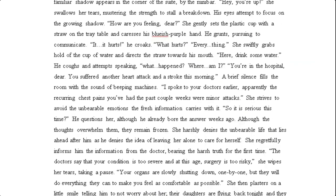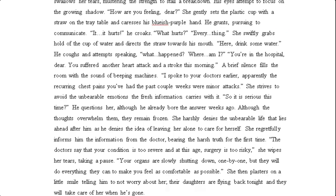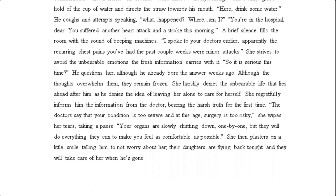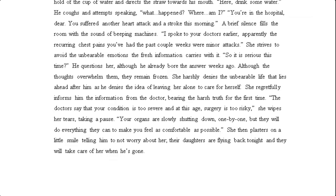'"You suffered another heart attack and a stroke this morning. A brief silence fills the room with the sound of beeping machines. I spoke to your doctors earlier. Apparently, the recurring chest pains you've had the past couple of weeks were minor attacks." She strives to avoid the unbearable emotions the fresh information carries with. "So it is serious this time," he questions her, although he already bore the answer weeks ago. Although the thoughts overwhelm them, they remain frozen. She harshly denies the unbearable life that lies ahead after him, as he denies the idea of leaving her alone. She regretfully informs him of the information from the doctor — bearing the half-truth for the first time. "The doctors say that your condition is too severe and, at this age, surgery is too risky. Your organs are slowly shutting down one by one, but they will do everything they can to make you feel as comfortable as possible."'